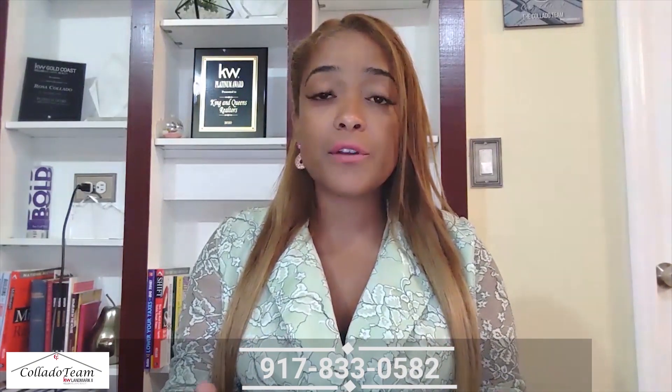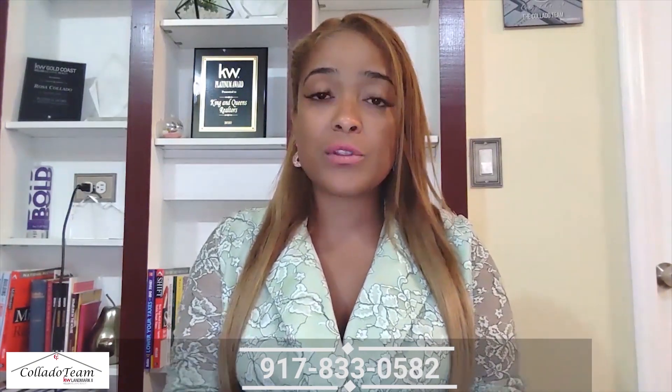If you do want to sell your home, please reach out to me at 917-833-0582. I would love to guide you and navigate you through the complicated process, whether you're looking to buy and sell at the same time or you're looking to buy for the first time. I'm here to help you.